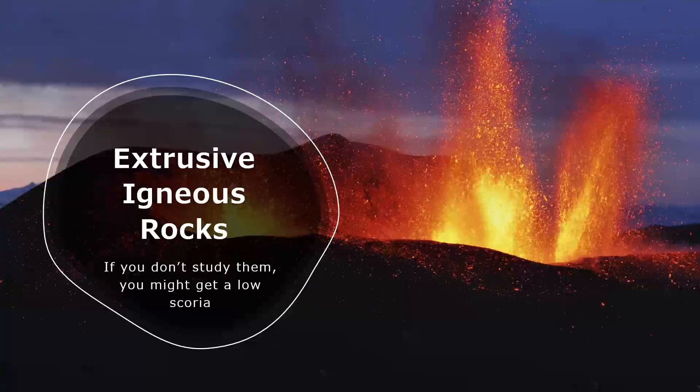Welcome to the wonderful world of igneous rocks. You may not know much about these rocks yet except that they form from super hot mineral melt. But don't worry, they won't burn you — they lava you.